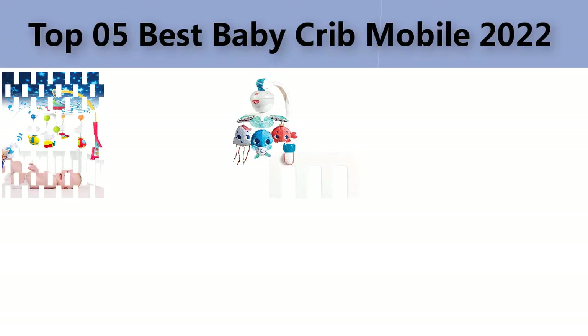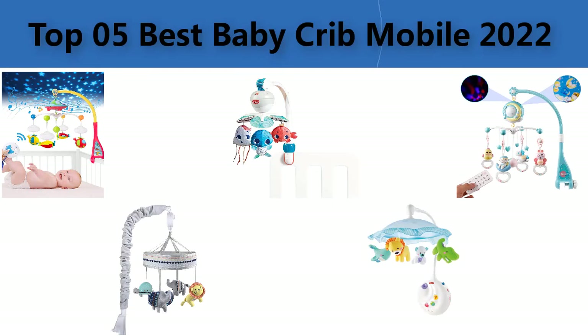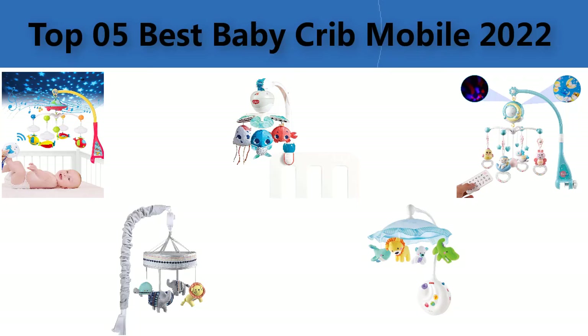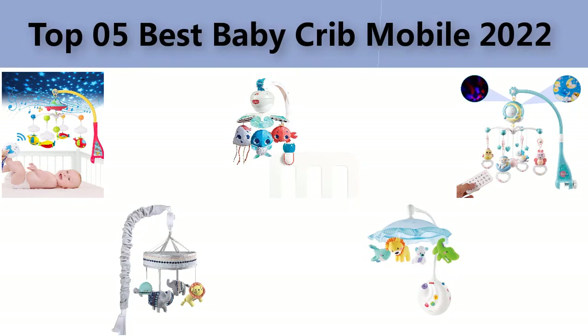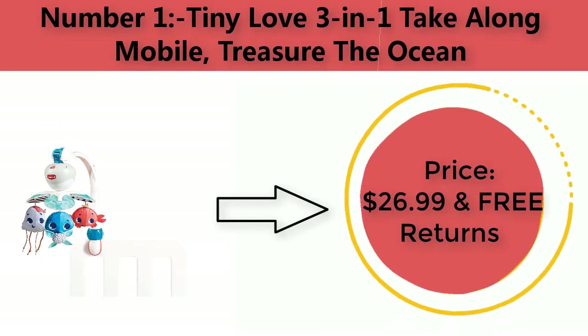Top 5 best baby crib mobiles. We are going to check out the 5 best baby crib mobiles in quality this year. This list is my personal opinion — I try to list the best products based on their price, quality, durability, and many more factors.